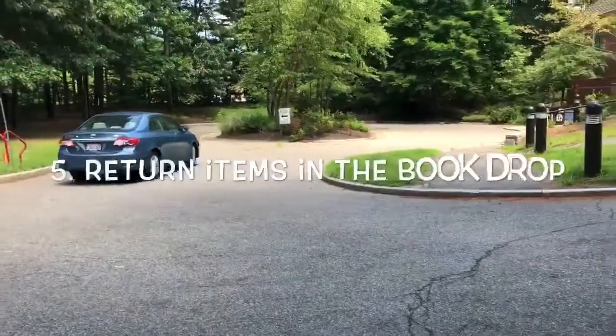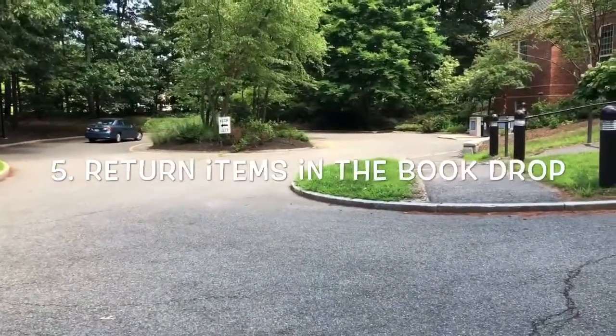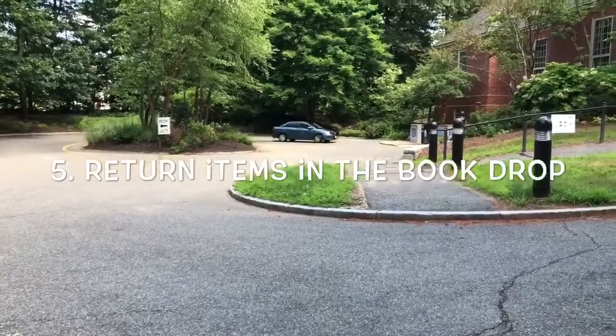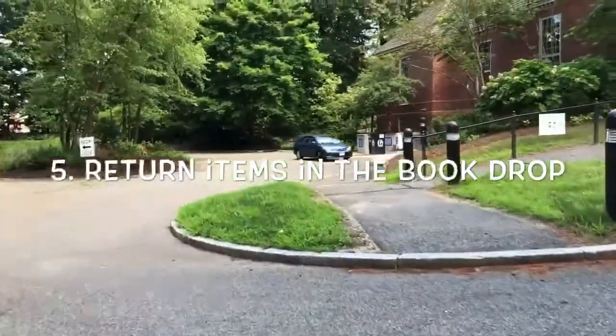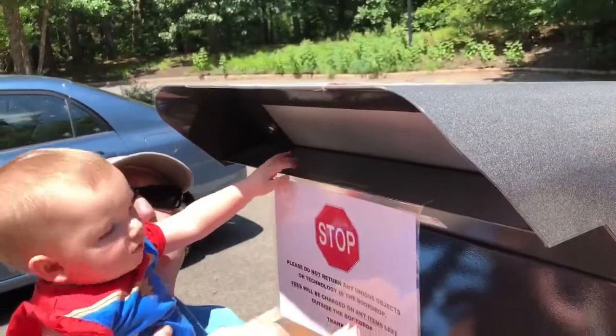If you have items to return, drive up to the children's room entrance. Once there, you can put them in the book drop.